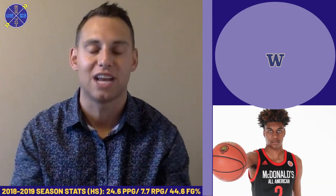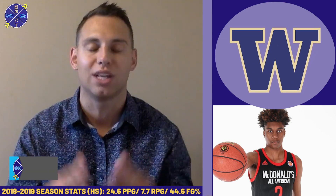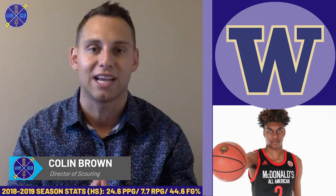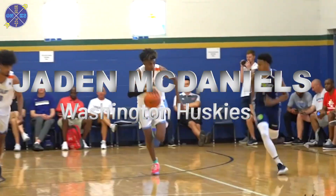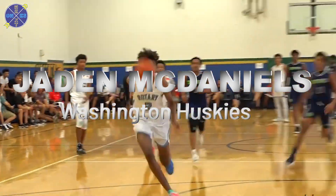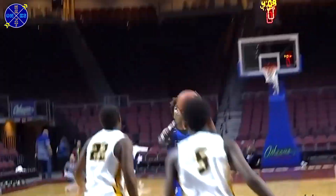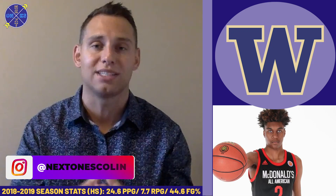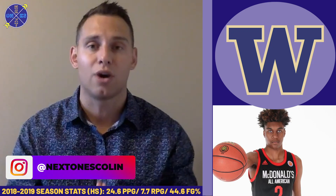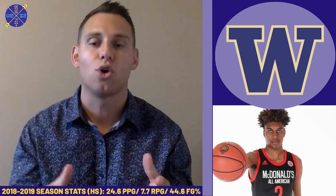Jaden McDaniels, the six-foot-ten forward from Washington, is a versatile guy who really has the length to shoot over any defender in the college ranks and has the handles to beat opponents off the bounce as well. He finishes at the rim with ease, has solid vision in the open floor, and I think his game will translate nicely to not only the college level but the NBA ranks as well, as scouts have already begun to take notice throughout his high school career.